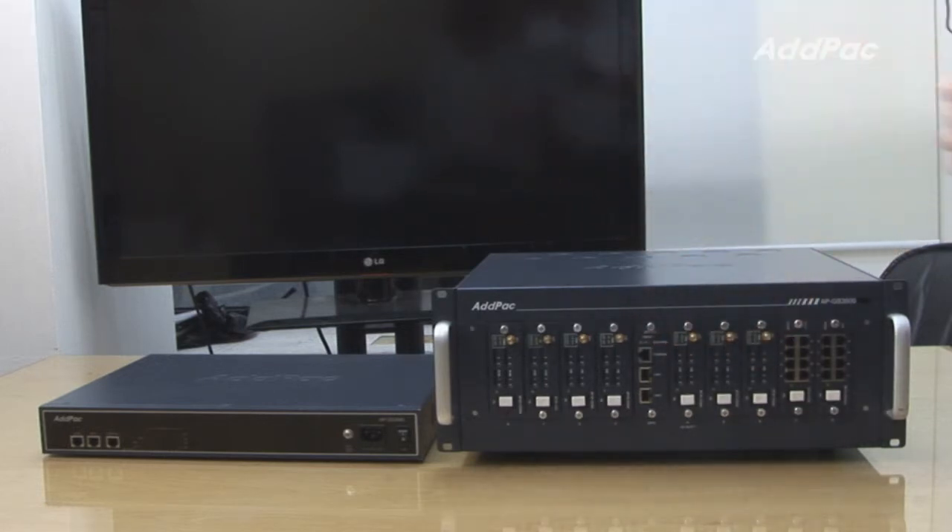Both gateways support various types of cards such as 3G, GSM, CDMA, and analog cards. Depending on your requirements or needs, you may be able to customize it in any way you want.